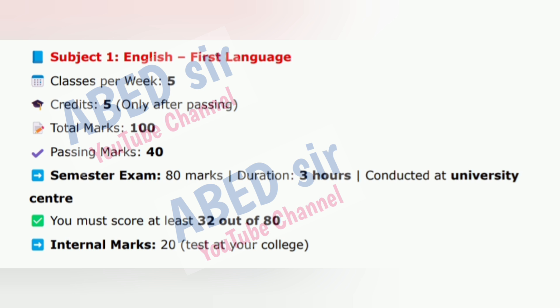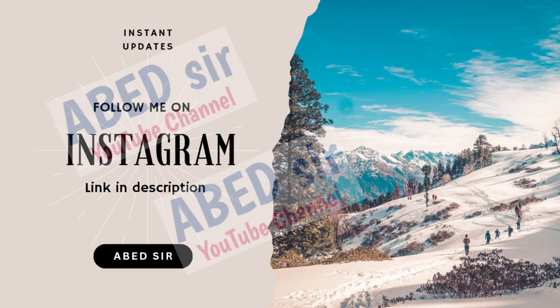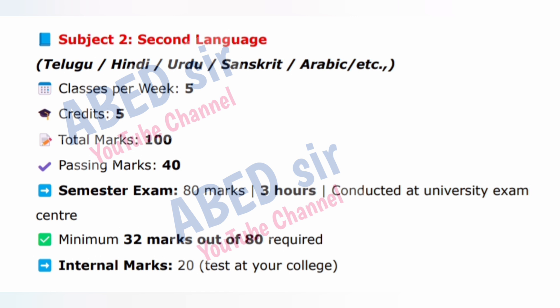You'll learn how to write letters, essays and improve your vocabulary and comprehension. Next, subject two: second language — Telugu, Hindi, Urdu, Sanskrit, Arabic, etc. Classes per week: 5. Credits: 5. Total marks: 100. Passing marks: 40.